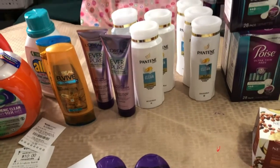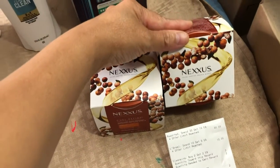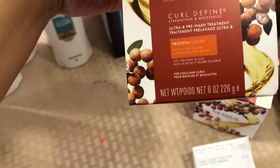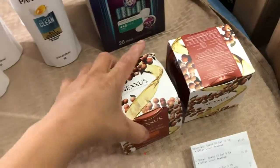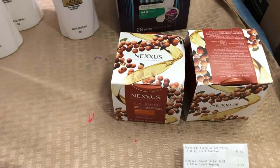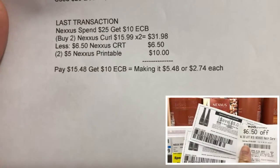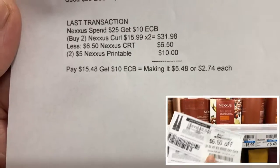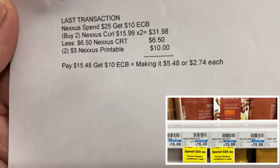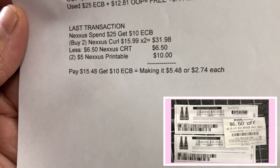My fifth and last transaction is the Nexxus deal: spend twenty five and get ten dollar ExtraBucks reward. I bought two Nexxus Curl Define and Moisture Shampoo in eight ounce. There's a Nexxus printable coupon available on Coupon.com, InboxDollars, and Swagbucks. The Nexxus is priced at fifteen dollars and 99 cents each — two are thirty one dollars and 98 cents. I used a six-fifty Nexxus CRT and two five-dollar Nexxus printable coupons. I paid fifteen dollars and 48 cents and got ten dollar ExtraBucks, making it five dollars and 48 cents for two, or two dollars and 74 cents each.